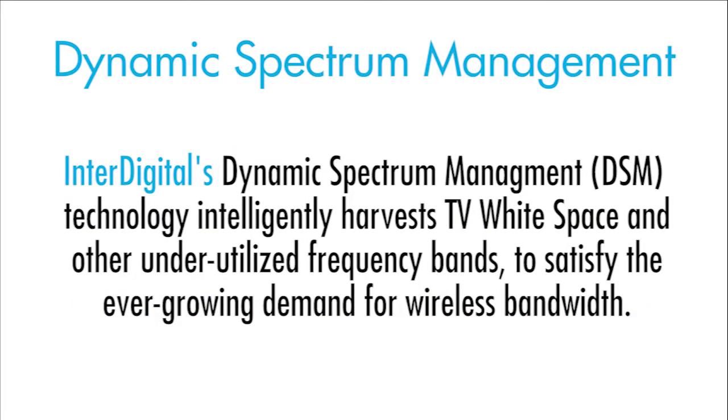InterDigital's dynamic spectrum management technology intelligently harvests TV white space and other underutilized frequency bands to satisfy the ever-growing demand for wireless bandwidth.